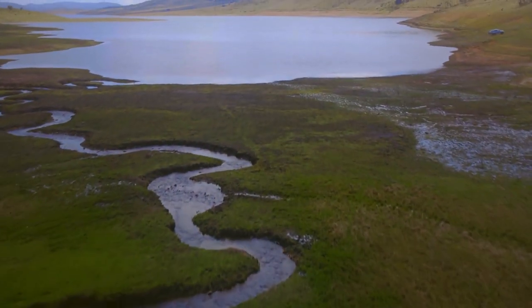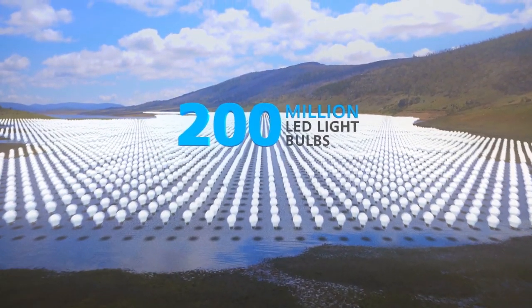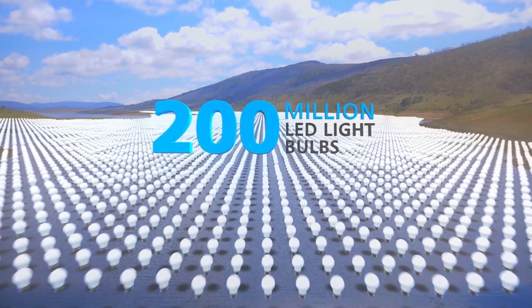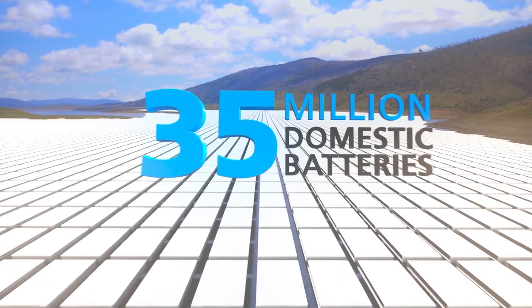Snowy 2.0 can generate enough electricity to power 200 million LED light bulbs at the same time, and has the storage capacity equivalent to 35 million domestic batteries.